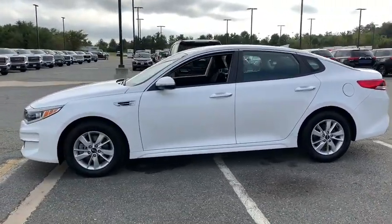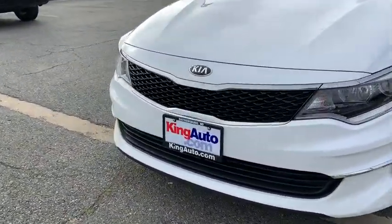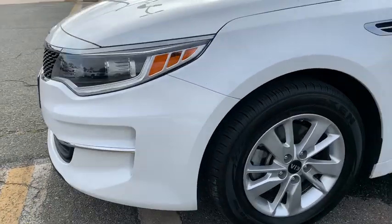Its smooth-flowing lines speak of grace and style and offer a strong hint of European luxury. This vehicle has less than 45,000 miles. Drive away with a great deal on this vehicle. Call or stop in today.